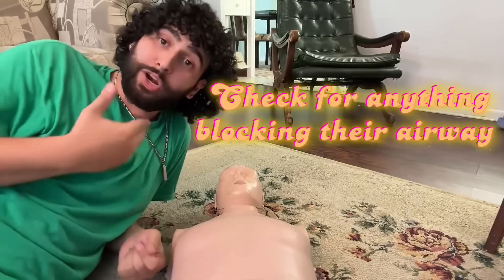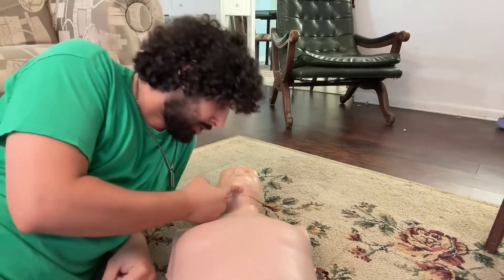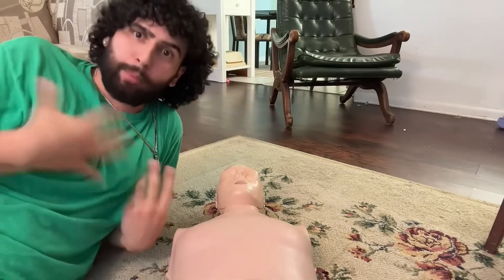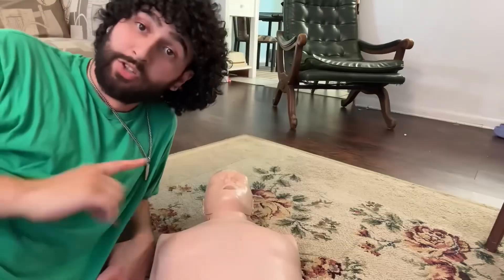A for Airway — you want to check their airway to see if there's anything obstructing it. Do this by literally looking into their mouth and seeing if there's anything down there. Sometimes you can just grab it and pull it out and save their life that way. If there's any water or blood, turn them onto their side and try to sweep out anything and let it drain out.